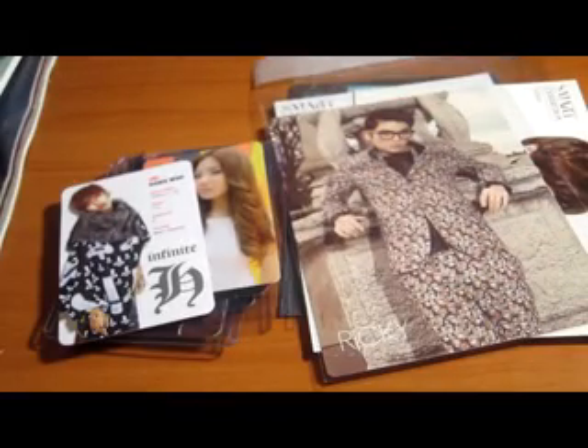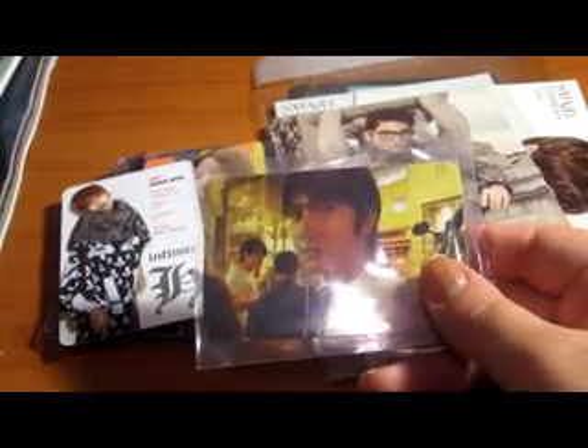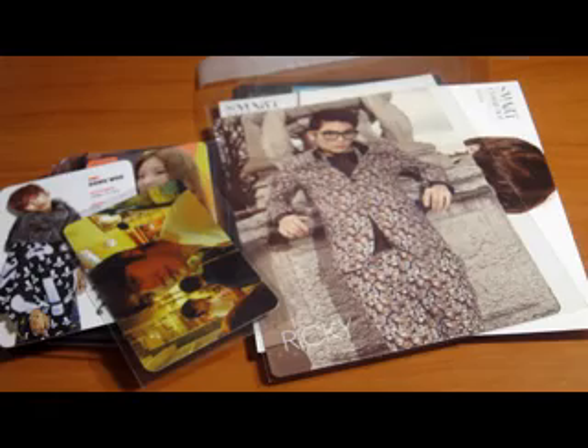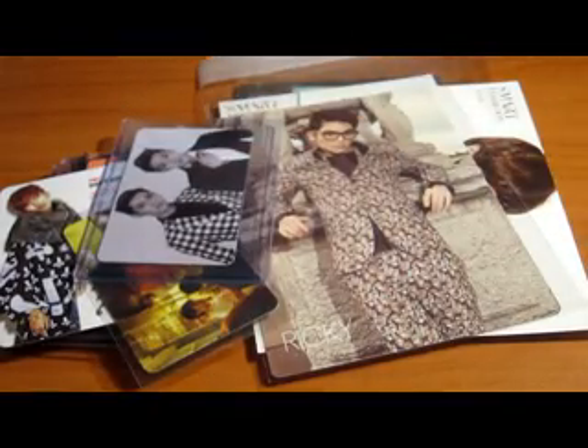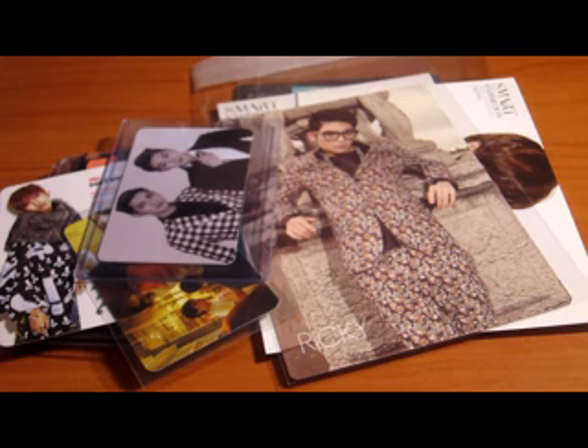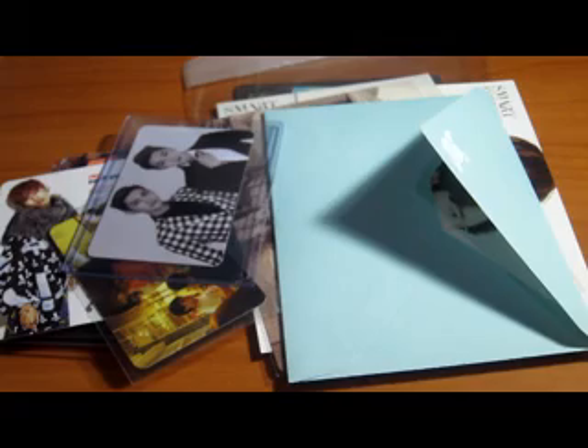Next photo card is Ricky's Number One, which will be $7 shipped. I have Siwon's Bonamana for $10. Then I have a tenth group card for $7. I have some Minho postcards from the Shiny World — they come with the original sleeve. These postcards will be $7 each, or two for $12. Here's the second version as well.